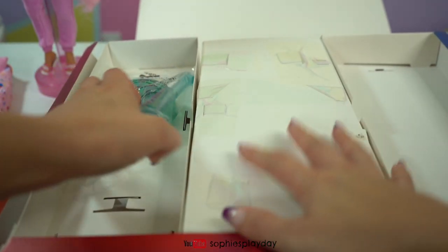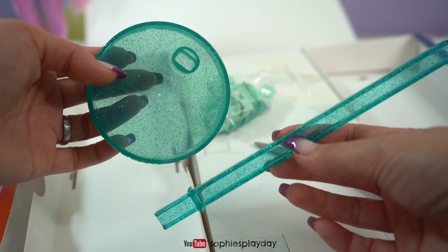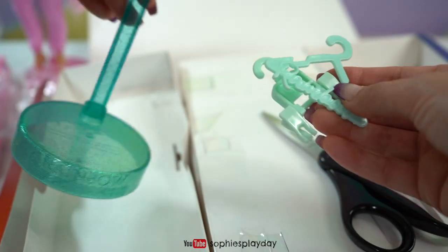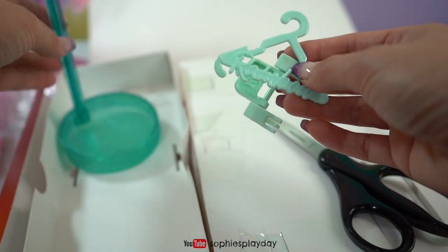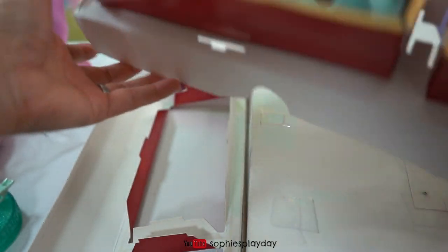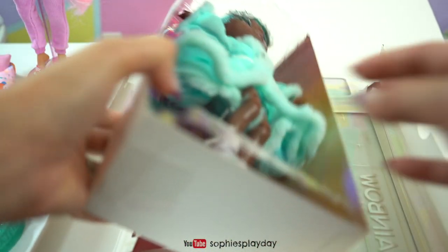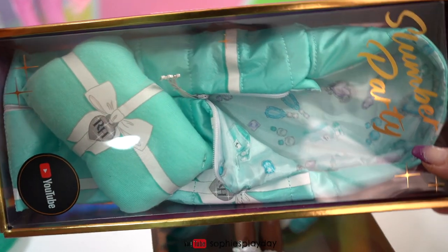Got the back open. Here's her doll stand and here are the hangers. The color of the hanger is a little bit lighter than the doll stand — the doll stand is more like a darker teal, and this one's more of a mint color. Here's her second outfit. Here's Robin, and then here's the sleeping bag.